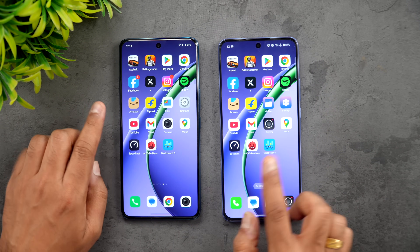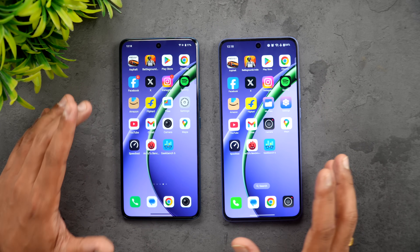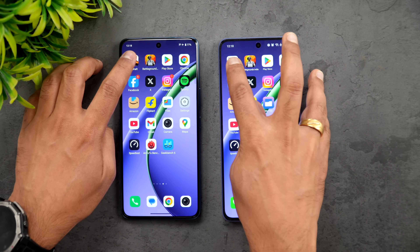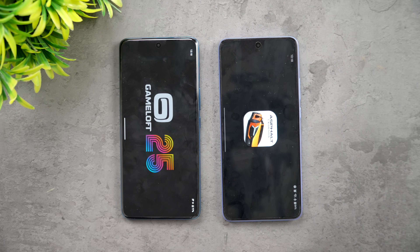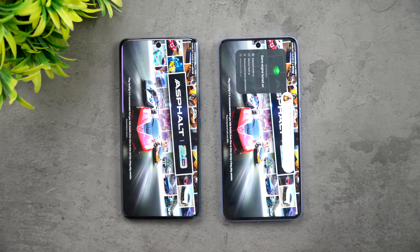Let's start the speed test. We'll be opening 16 apps and then check the AnTuTu score, the Geekbench test, and also the network test. Let's start with Asphalt 9 to see which opens the game faster. We have game mode enabled on both devices.